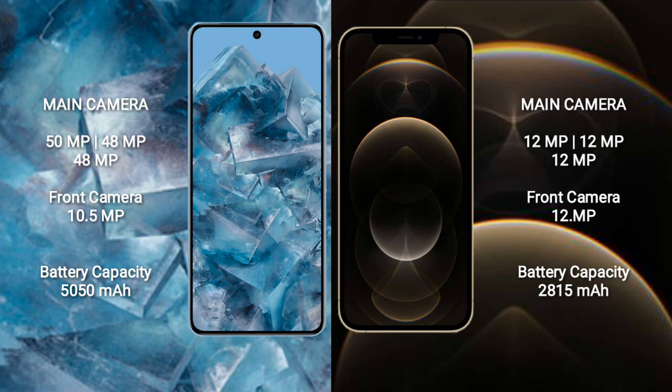Google Pixel 8 Pro has a triple rear camera setup: 50 MP plus 48 MP plus 48 MP, and a 10.5 MP front camera. iPhone 12 Pro has a triple rear camera setup: 12 MP plus 12 MP plus 12 MP, and a 12 MP front camera.